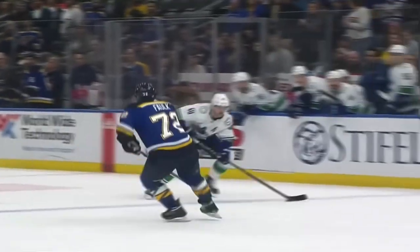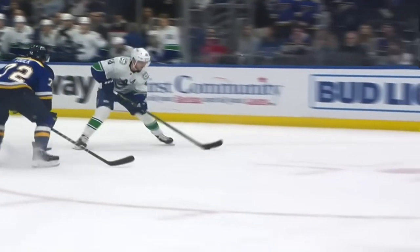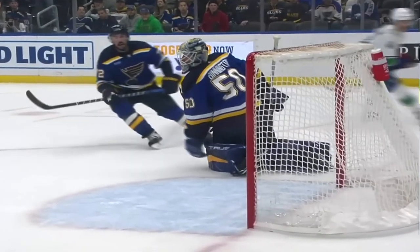Falk, who's trying to keep up, gives him some room. And just enough room — that's up and over the glove of Jordan.